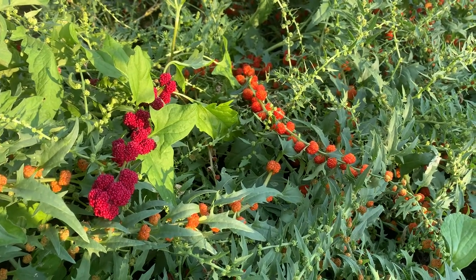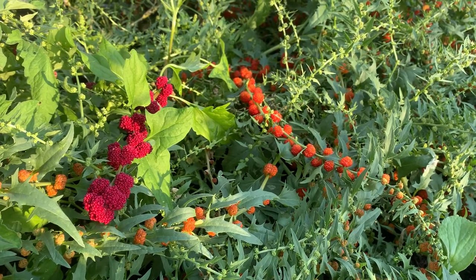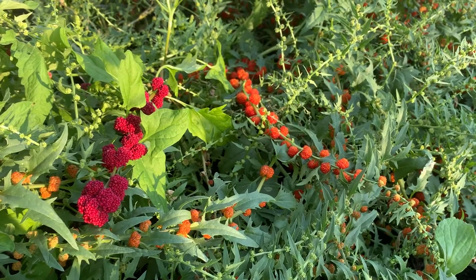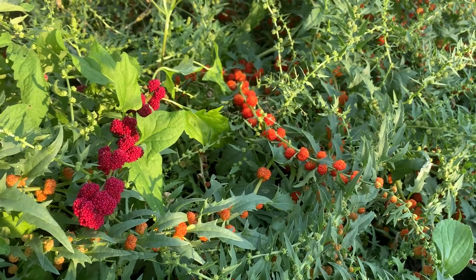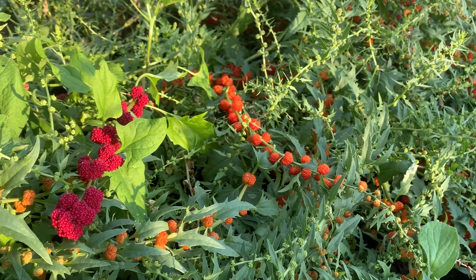These plants first became popular in the 1600s. Chenopodium capitatum — I believe that's the butchered version of the Latin name — also known as strawberry spinach, beet berry, goosefoot, strawberry blight, and a whole bunch of other names.